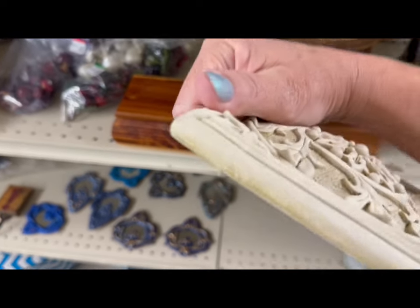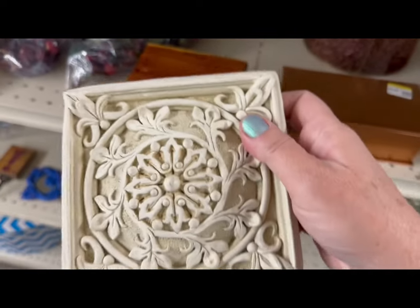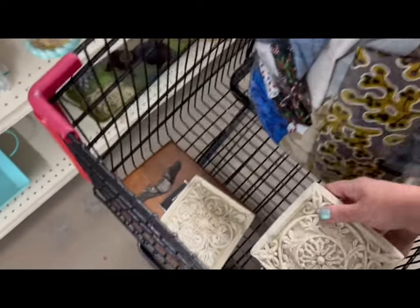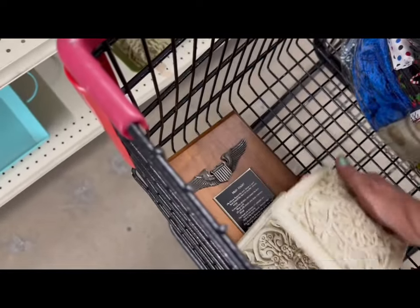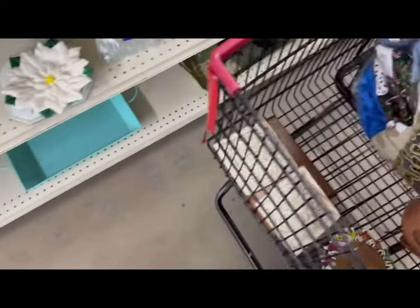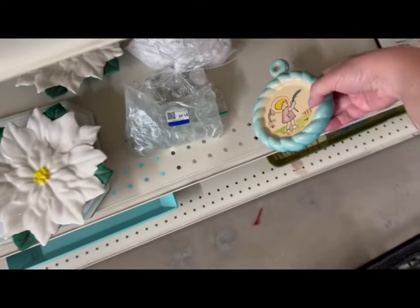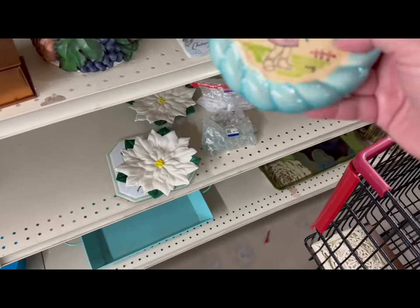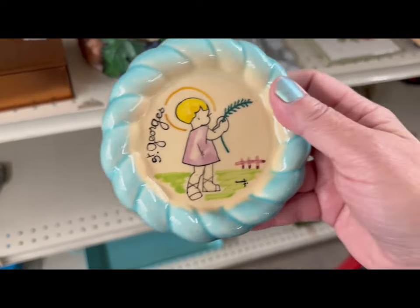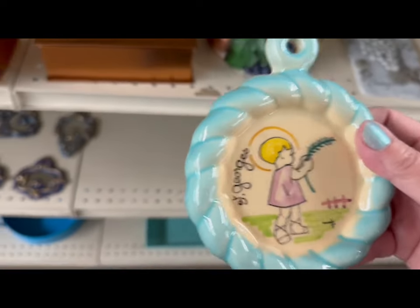I stand corrected - these are a definite pickup. We're going to get that one and this one too. Same maker - Robin Raab, R-A-A-B. They're calling them Bass Relief. I like these very much - they're more coastal cottage. And look what they have over here - that's from St. George Island, that's close by. A little souvenir piece.